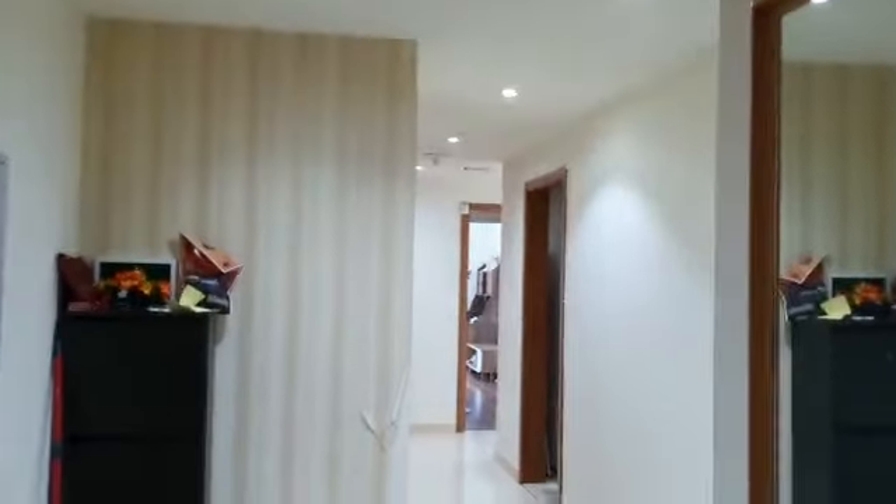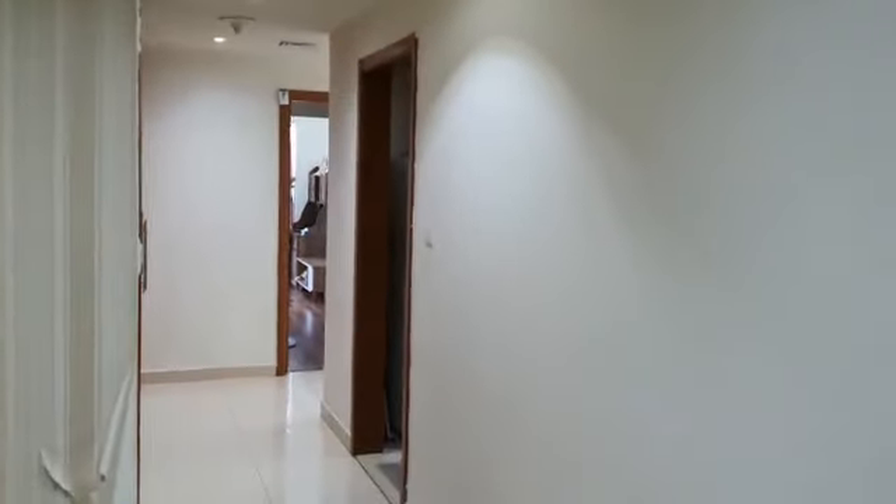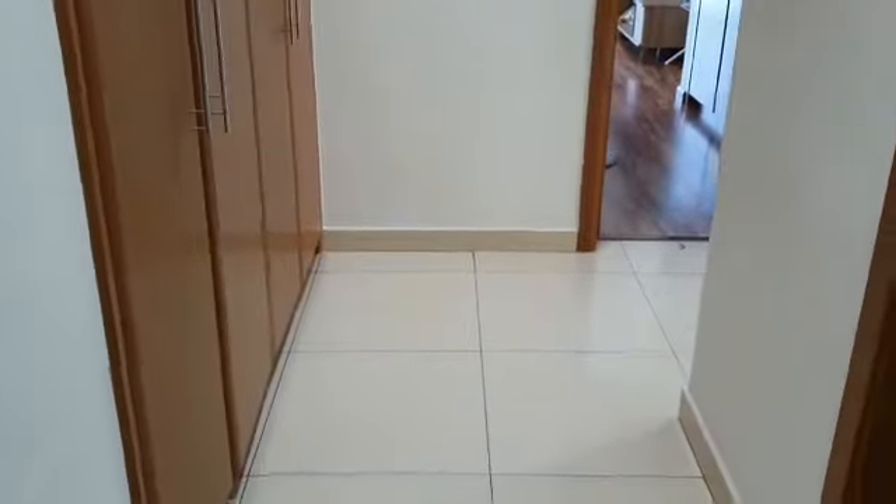This is the entrance. This is a guest washroom. This is the kitchen.